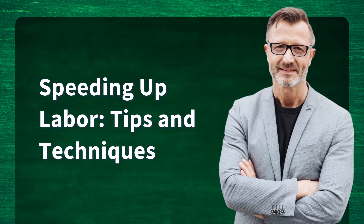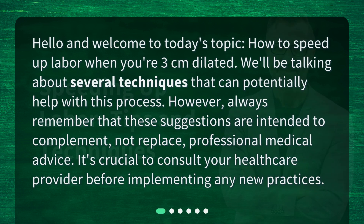Speeding up labor: tips and techniques. Hello and welcome to today's topic — how to speed up labor when you're 3 centimeters dilated. We'll be talking about several techniques that can potentially help with this process. However, always remember that these suggestions are intended to complement, not replace, professional medical advice. It's crucial to consult your health care provider before implementing any new practices.